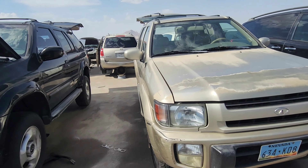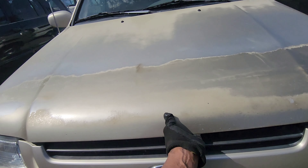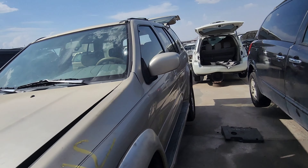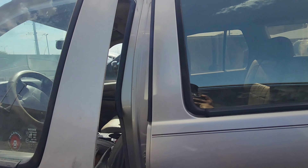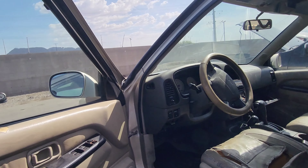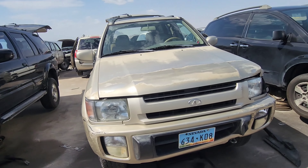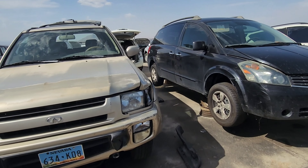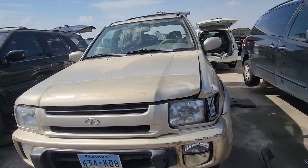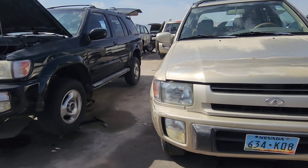Another thing that I see trending — since we're already on the topic of headlamp assemblies — is the Infiniti QX4s from years 97 through 2000. Those headlamp assemblies, because they're glass, they're really rare. And of course you can't buy them brand new. So I'm going to snag this one. The driver side one — I have a colleague looking for one — but the tabs are broken, so that's not going to be a good candidate. The passenger side one is still good, so we'll snag that.